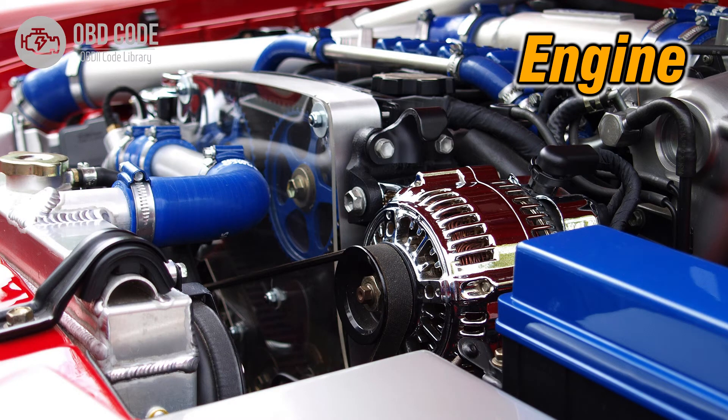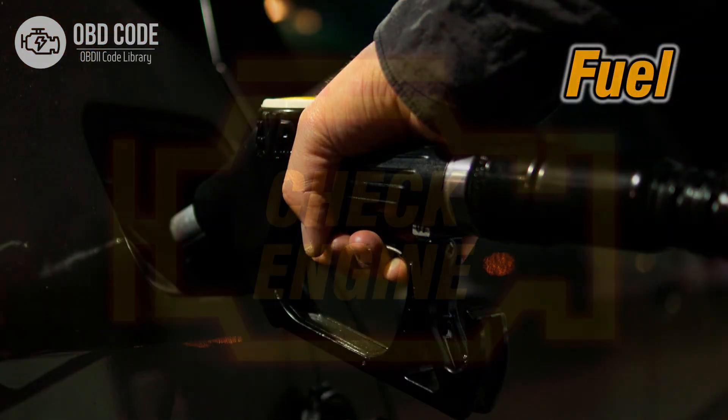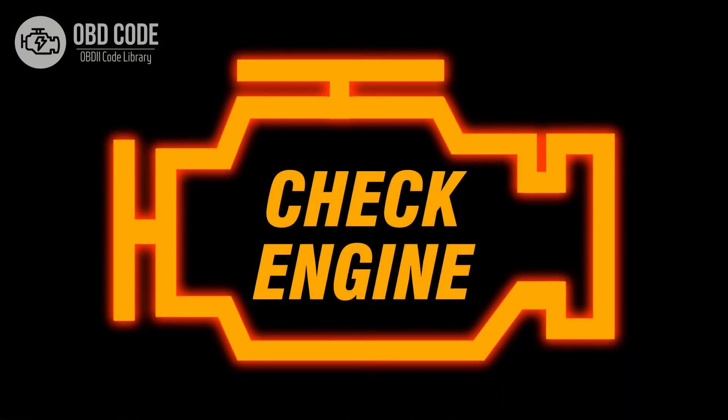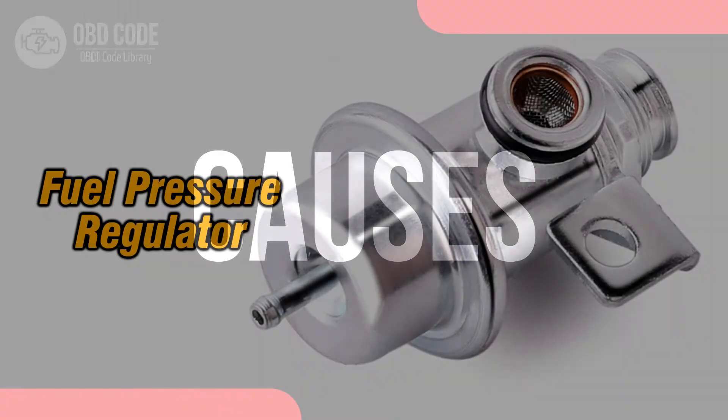Code symptoms P0089: 1. Fluctuating engine performance. 2. Decreased fuel efficiency. 3. Illuminated check engine or service engine soon light on the dashboard.